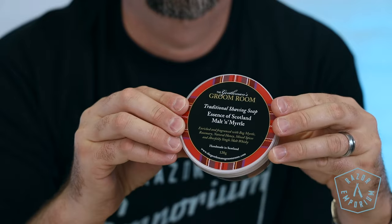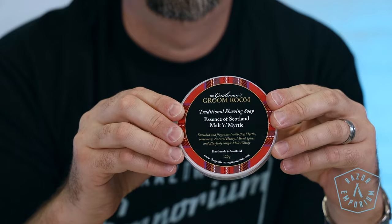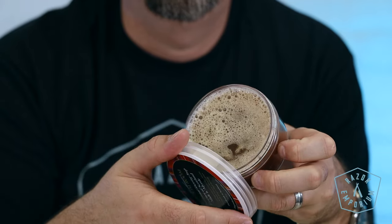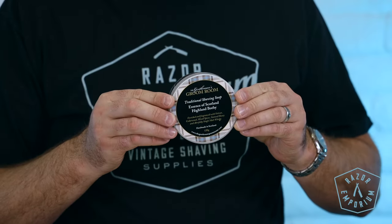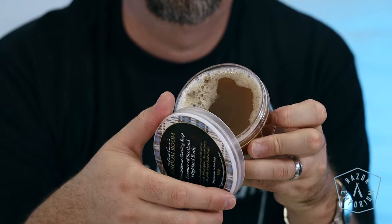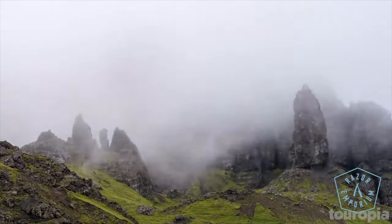The first scent is Malt Myrtle, enriched and fragranced with Bog Myrtle, Rosemary, Natural Honey, Mixed Spices, and Aberfeldy Single Malt Whiskey. Next up is Highland Bothy, enriched and fragranced with Vetiver, Cedarwood, Mixed Spices, Natural Honey, and Aberfeldy Single Malt Whiskey.